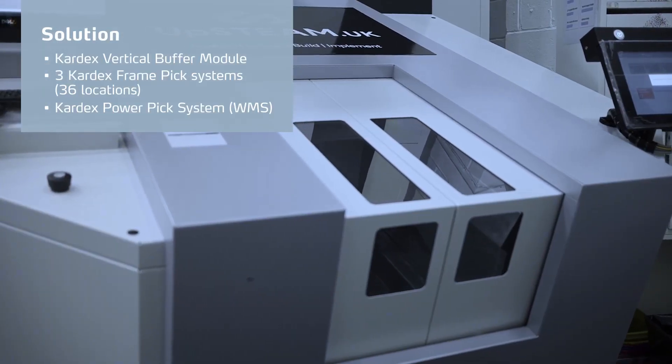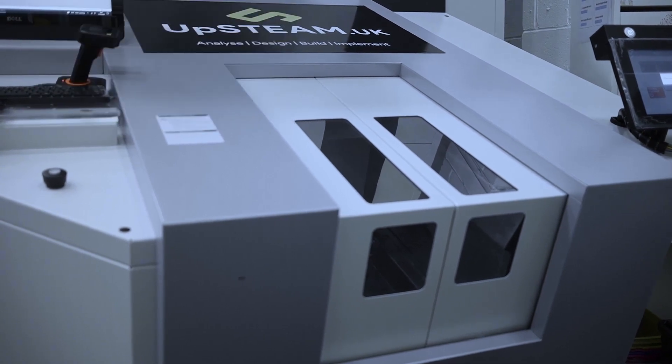The impact here has been quite phenomenal really. Certainly the relationship with Upstream and the use of batching software has really increased the efficiency within Church Pharmacy.